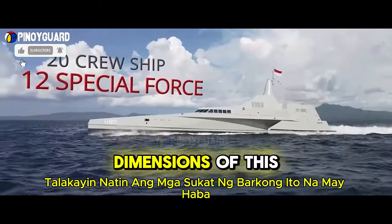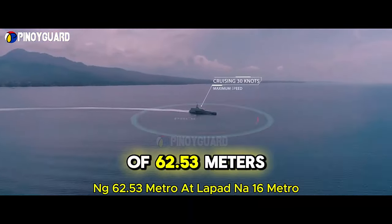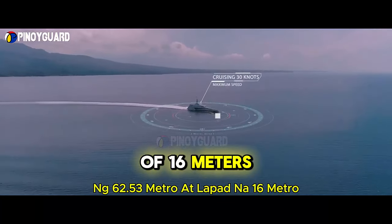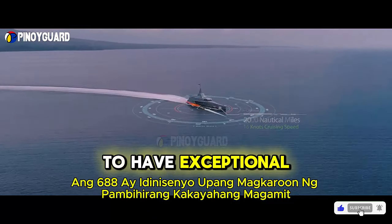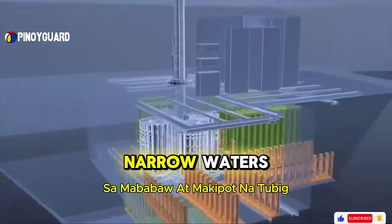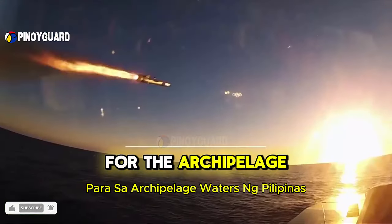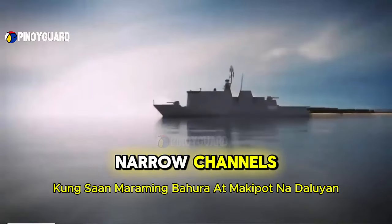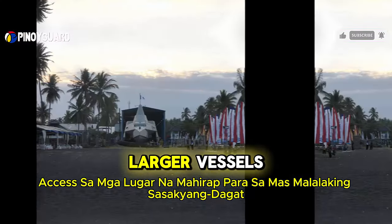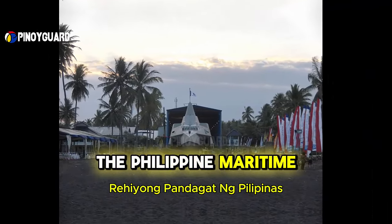First, let's discuss the dimensions of this ship. With a length of 62.53 meters and a width of 16 meters, the KRI Golic 688 is designed to have exceptional maneuverability in shallow and narrow waters. These dimensions are well suited for the archipelagic waters of the Philippines, where there are many reefs and narrow channels, enabling effective patrols and operations throughout the Philippine maritime region.